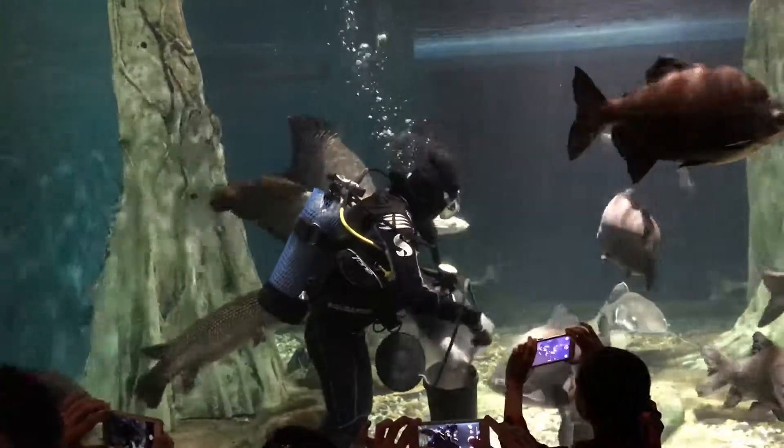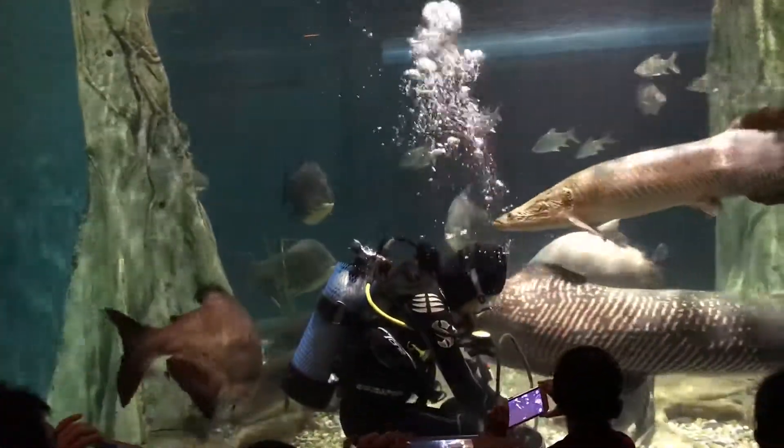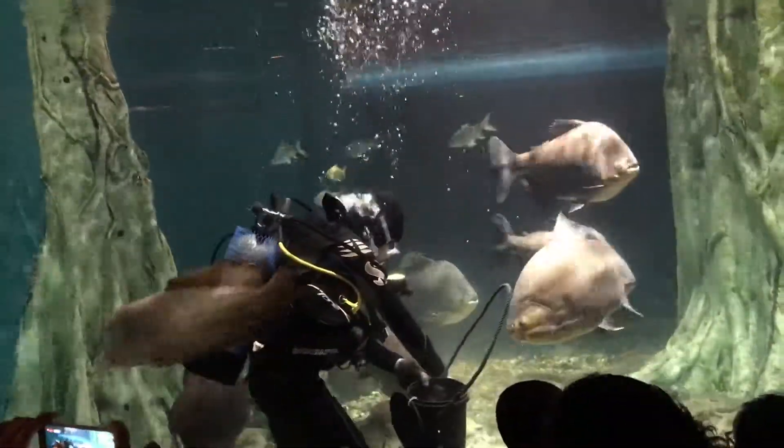And we also have the Garfish. The Garfish is one of the animals in this tank.